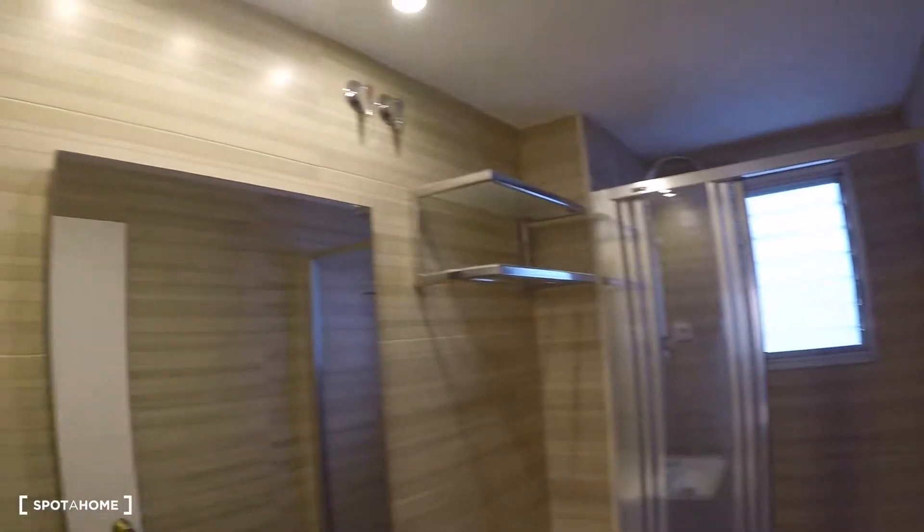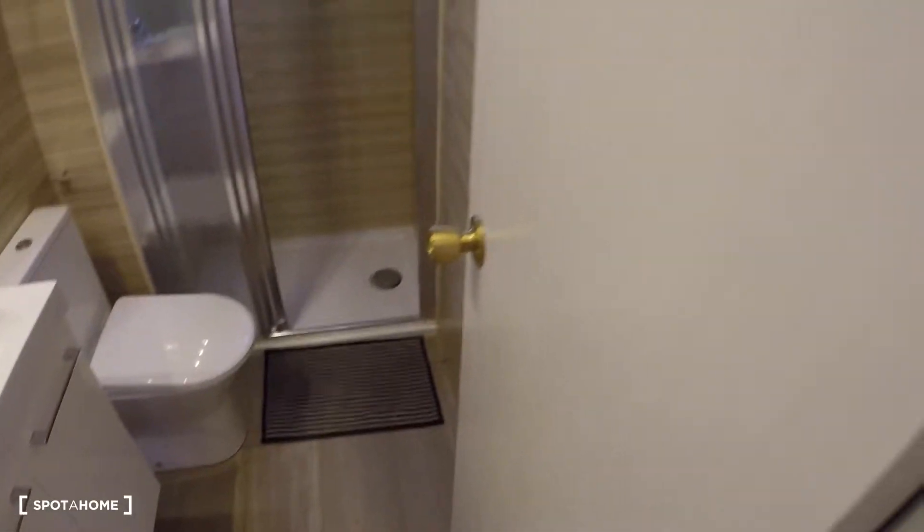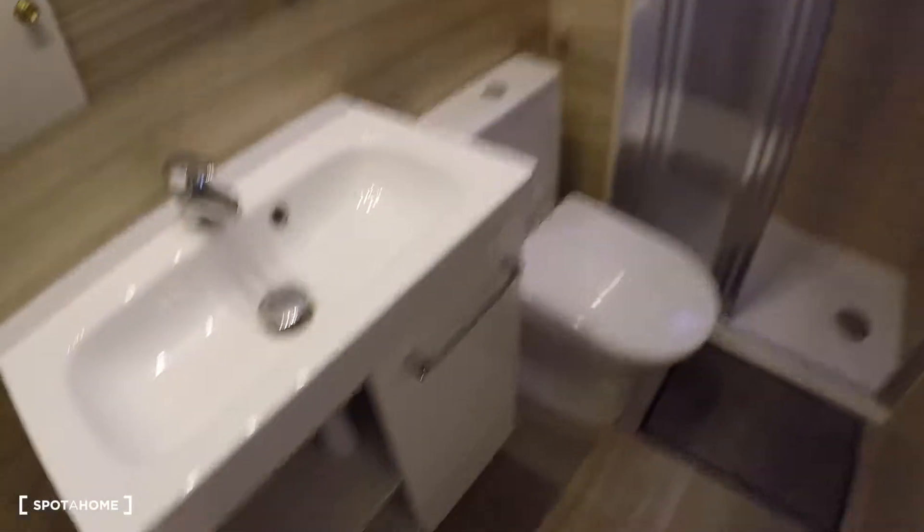Here are two closets belonging to the landlord, and here on my left we have the second bathroom, with a mirror, sink, some storage, a toilet, and a shower.